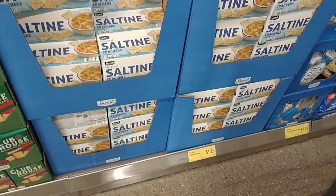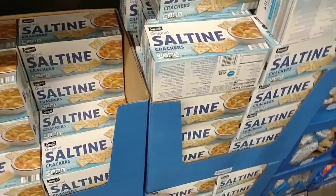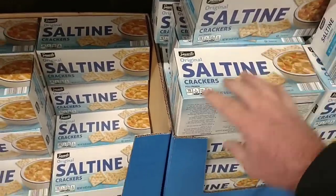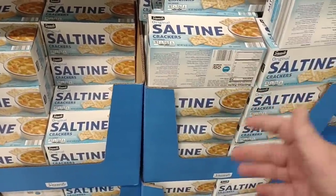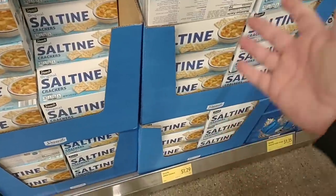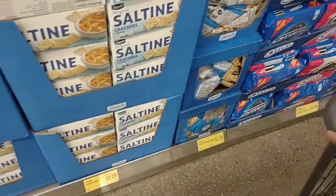Saltine Crackers are also $1.29 now, and they've continued to go up a little bit every month, but good to see they're coming in. It's another one that we see leave and then come back at a higher price. Still, $1.29 for a box of four packs really isn't that bad of a deal.